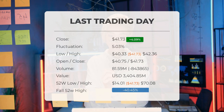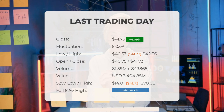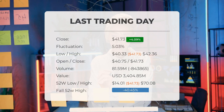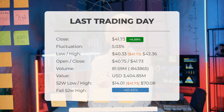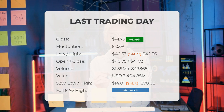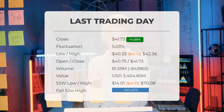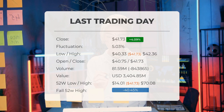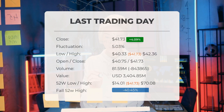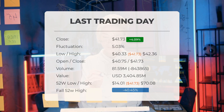It is important to consider that falling volume alongside rising prices can indicate divergence and may serve as an early warning of potential changes in the coming days. Over the past 52 weeks, the highest price of the ETF was $70.08, while the lowest price was $14.01. Currently, the price stands at 40.45%, or $28.35 below the 52-week high, and 88.97%, or $336.51, below the all-time high reached on 26 November 2020, when the price peaked at $378.24.